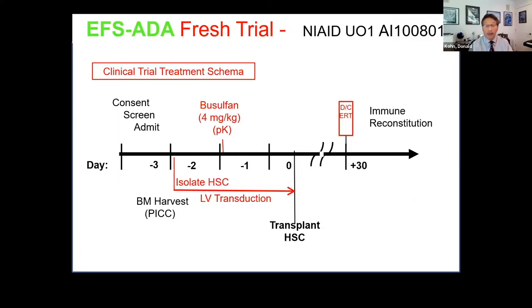When we started the trial, we were giving cells fresh from the GMP lab. The typical schema: meet with the family, consent, screening study, then the patient would get admitted on Monday. Tuesday morning, go to the OR for a bone marrow harvest and PICC line placement. The stem cells then went to the lab for two days of lentiviral transduction. Wednesday night around midnight, the patient would get a single dose of busulfan — making sure it cleared before giving stem cells back on Thursday. If everything went well, at 30 days we'd stop enzyme replacement and follow for immune reconstitution.